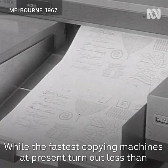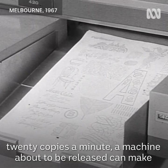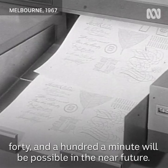While the fastest copying machines at present turn out less than 20 copies a minute, a machine about to be released can make 40, and 100 copies a minute will be possible in the near future.